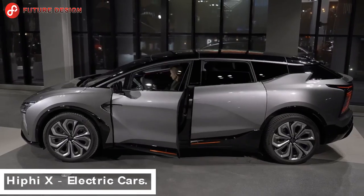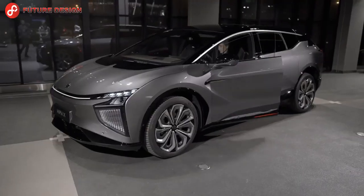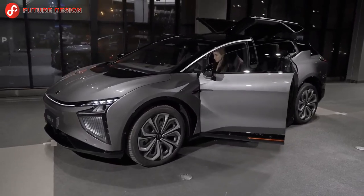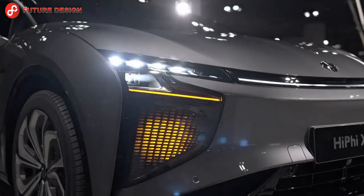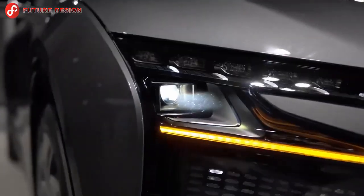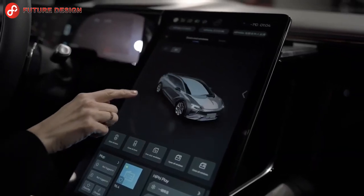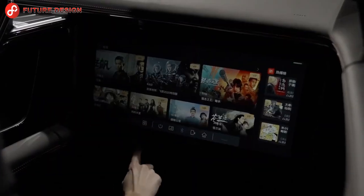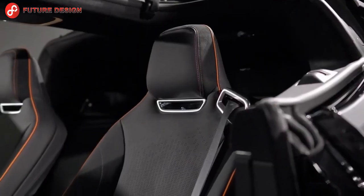HiPhi X electric cars — the HiPhi X is a luxury segment electric SUV that broke sales records in China. The HiPhi X model is manufactured at its factory in Shanghai, China. The car has become one of the best-selling luxury vehicles in China, outselling almost all luxury brands by selling more than expected. It can travel 550 kilometers on a single charge.